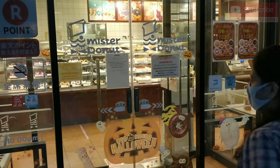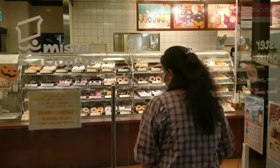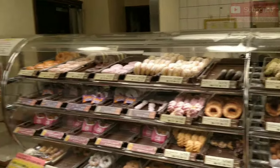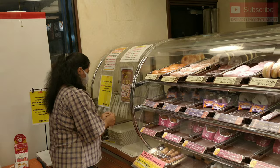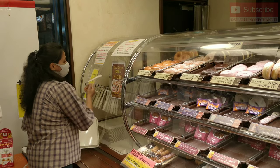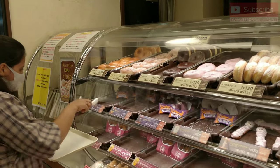Now let's go inside and check out their varieties. Here they have kept trays and tongs to pick our donuts. We will have to first pick up our donuts and then take them to the billing counter to get them billed.